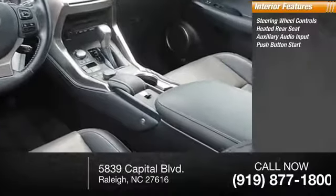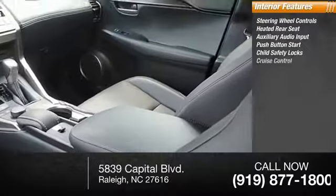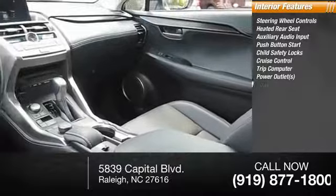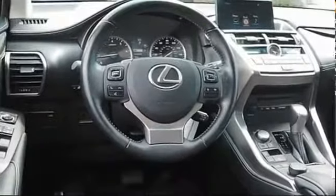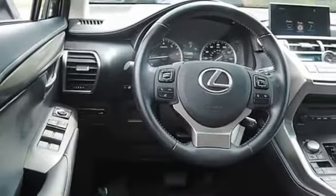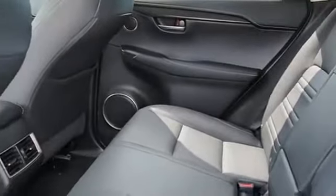Inside you'll find steering wheel controls, heated rear seat, auxiliary audio input, push-button start, child safety locks, cruise control, trip computer, power outlets, and power steering. Your new ride is just a phone call away.